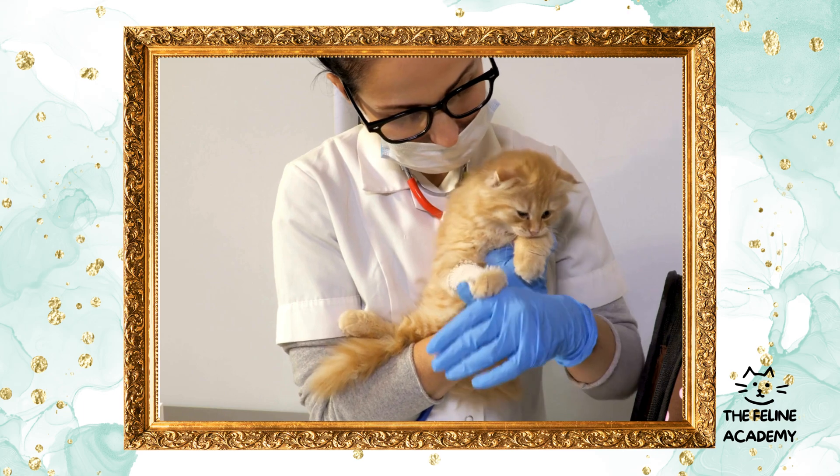Interactive toys and playtime: enrich your cat's environment with toys that stimulate their hunting instincts. Toys like laser pointers, feather wands, and interactive puzzles can provide much needed mental and physical stimulation. Remember, regular play sessions are crucial for bonding and keeping your cat active and healthy.